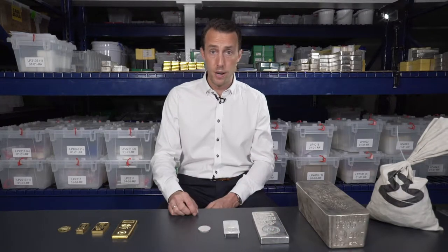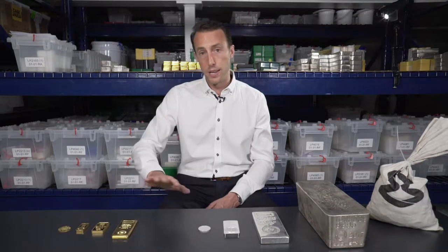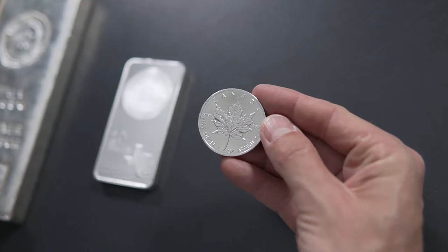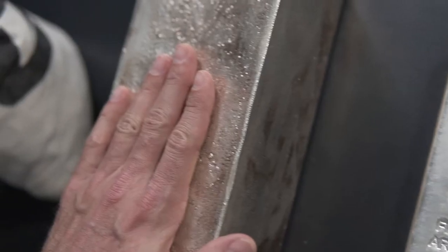On the silver side, the conversation basically starts at one ounce as well. You can get fractional ounces, but the premium is very high and they're more or less giftables. Here on the table we've got a one-ounce silver coin produced by the Royal Canadian Mint, a ten-ounce silver bar, a hundred-ounce bar, and a thousand-ounce bar.